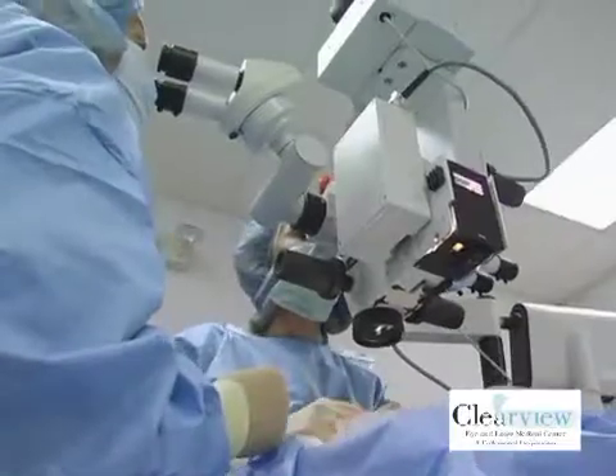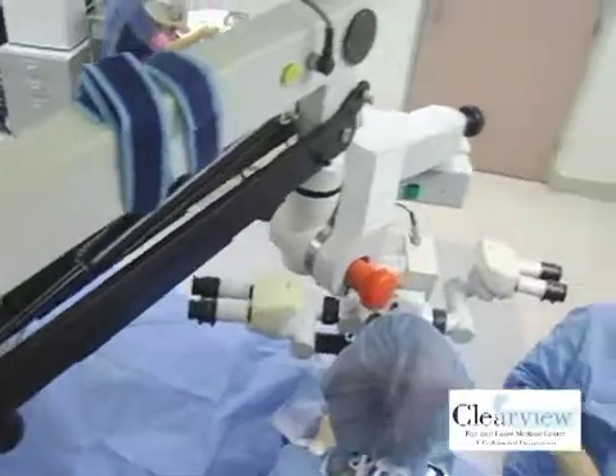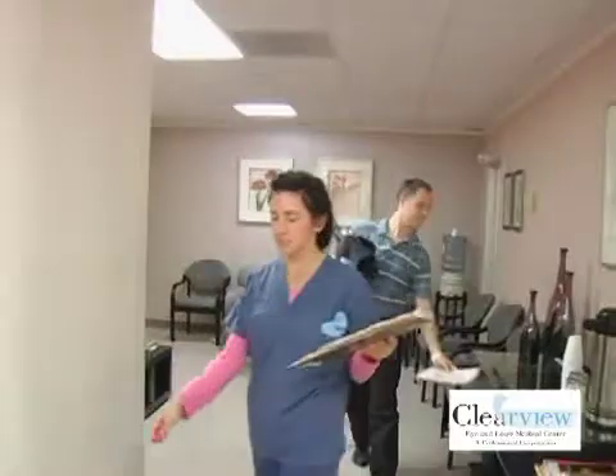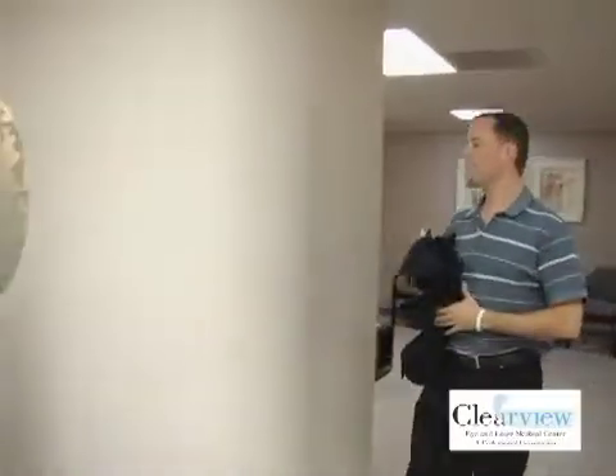I'm really not functional at all without contacts or glasses. The procedure I'm getting is Visian ICL — it's basically an implantable lens that goes inside your eye and corrects your vision. The real reason I'm having this is I have very severe myopia, like an 11 power correction. I've had glasses since I was in second grade, and I've been in gas permeable contacts for most of my life — since high school, about 24 years.